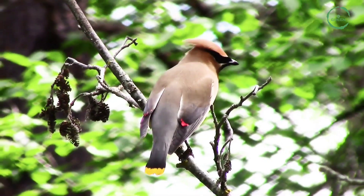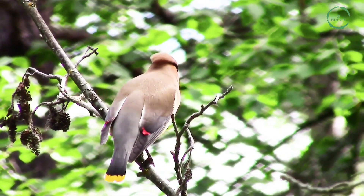Bohemia Waxwing. The Bohemia Waxwing is a starling-sized passerine bird.